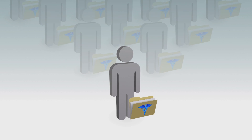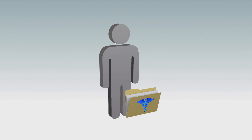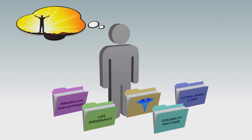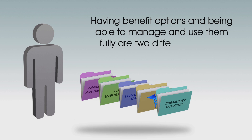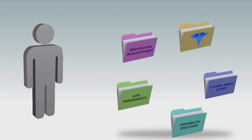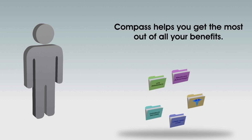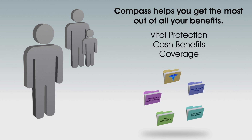As an employee with benefit options, you have the advantage of knowing the bulk of your medical needs will be taken care of. You also have the peace of mind that comes with life insurance, disability income, long-term care and post-retirement medical benefits. But having benefit options and being able to manage and use them fully are two different matters. Taking advantage of the full breadth of your benefits is next to impossible if you're unfamiliar with the best way to access and manage them. Without the right information, you or your family may miss out on vital protection, cash benefits or coverage.